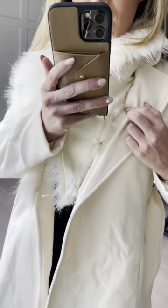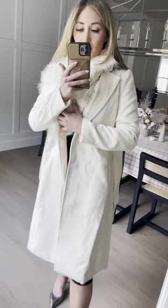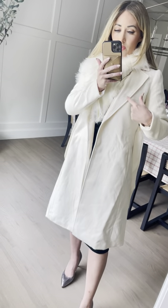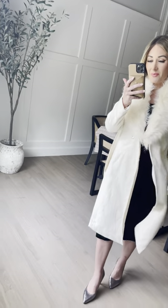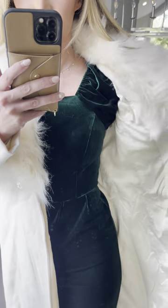The best part is the versatility. You can totally take off the fur — it has these little clear buttons with elastic so you can remove it if you want to dress it down a little bit more. It also has this really pretty collar neck, pockets, and snap closures.